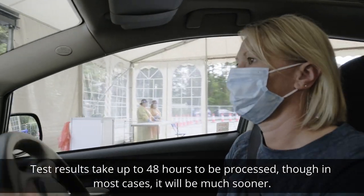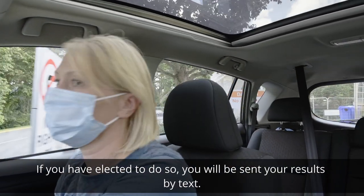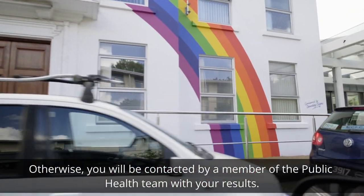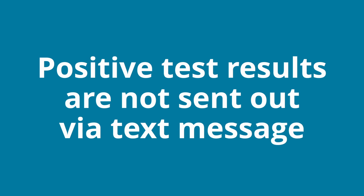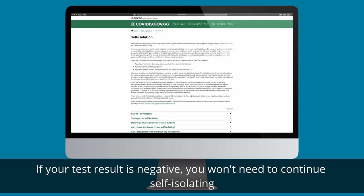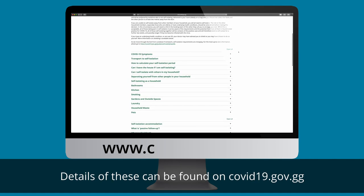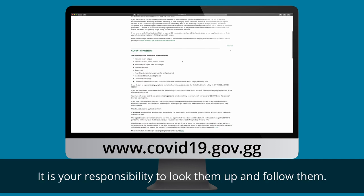Test results take up to 48 hours to be processed, though in most cases it will be much sooner. If you have elected to do so, you will be sent your results by text. Otherwise, you will be contacted by a member of the public health team with your results. Positive test results are not sent out via text message. If your test result is negative, you won't need to continue self-isolating, but you will need to continue observing passive follow-up rules. Details of these can be found on covid19.gov.gg, and it is your responsibility to look them up and follow them.